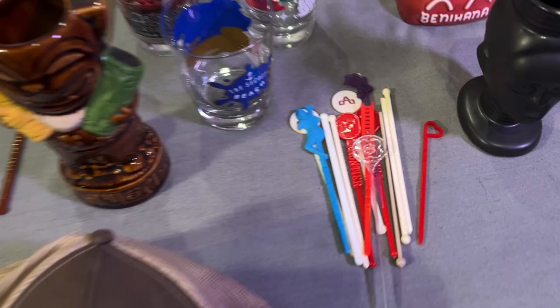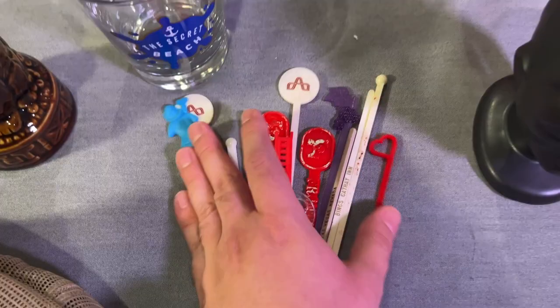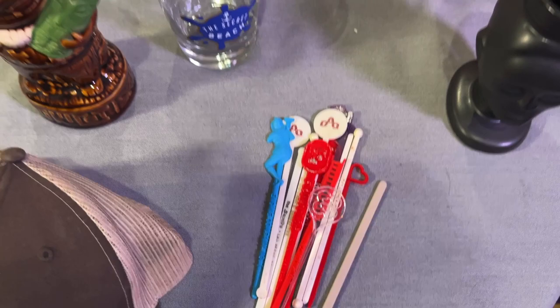Next are just some swizzles my mom gave me for Christmas — just a little grab bag. It has the Sands Las Vegas. Nothing too special, but of course I like receiving swizzle sticks. That'll just go in my little collection.